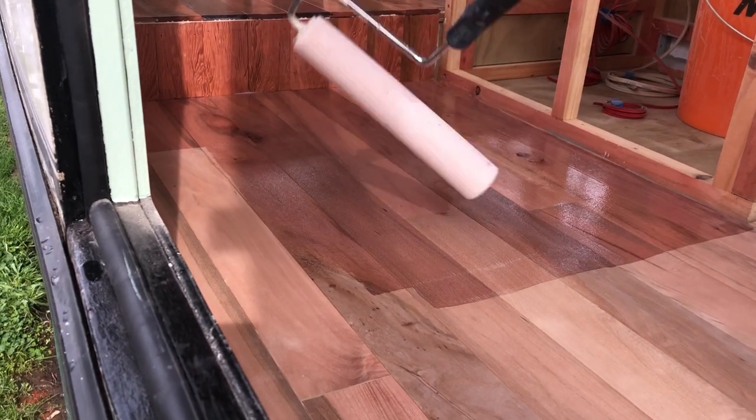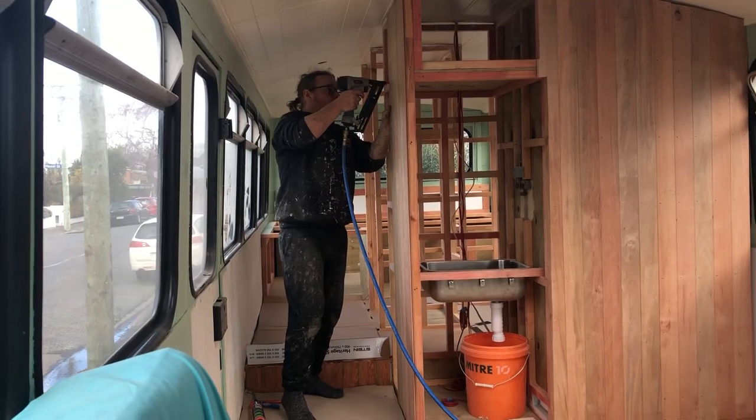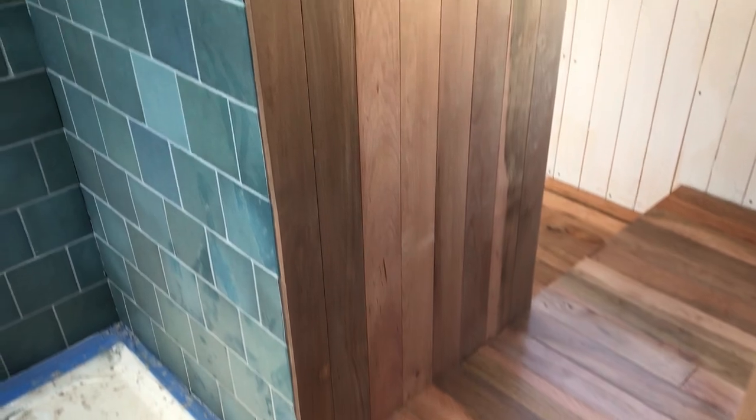This week we lay down an amazing hardwood floor and dress the walls in the same native beech timber — a complete transformation of the bus, adding a lot of character.